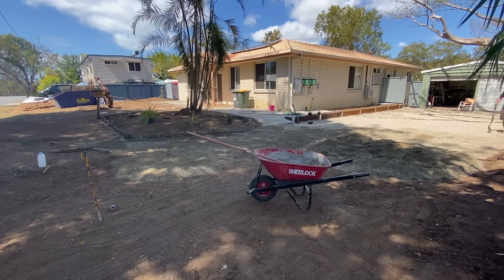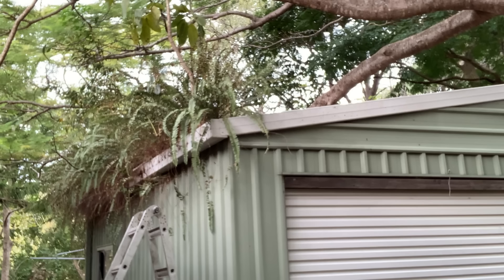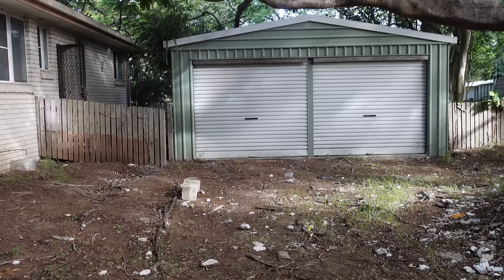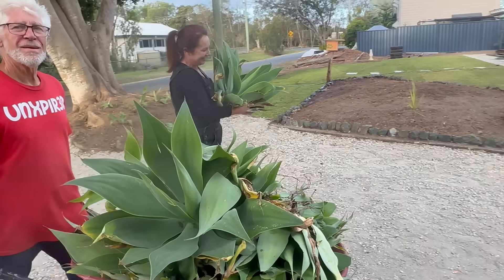180 did an amazing job on getting all that road base down. From plants growing in the gutters, piles of dirt, broken glass and rubbish everywhere — and now look at the progress, it's coming along so well.